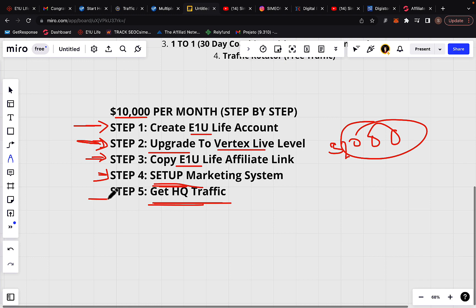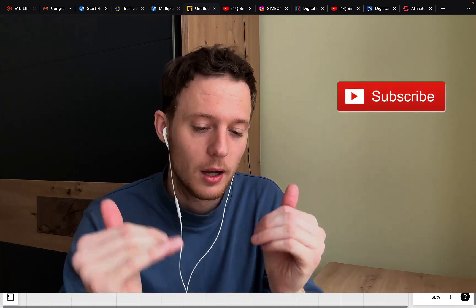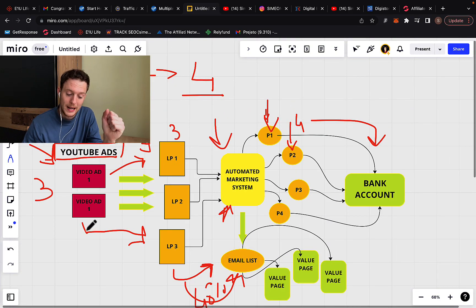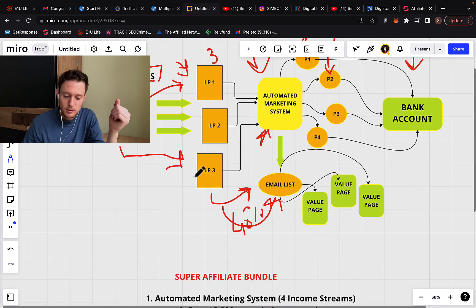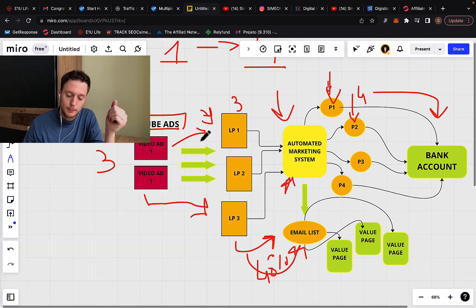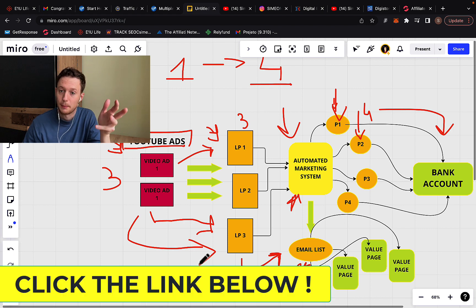When you have the marketing system, you need traffic. You don't need a lot — you need the right kind of laser-targeted, pre-framed traffic. I personally get a lot of traffic from YouTube ads and some Google ads. I'd also like to give away some YouTube ads — once you set up the marketing system and create an E1U Live account, you can use my YouTube ads to send traffic to your landing pages.